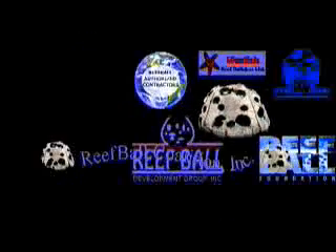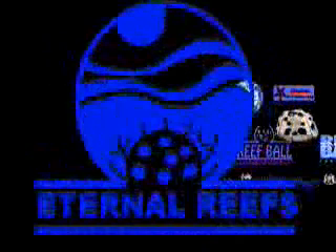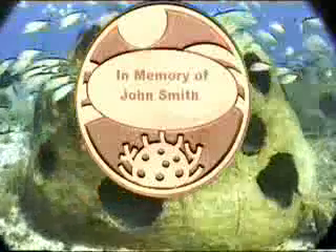The Reef Ball Coalition is an ecotourist operator that provides individuals with a chance to participate in ecologically needed projects to build and deploy ReefBalls while enjoying a relaxing vacation in exotic destinations. Eternal Reef Balls is a company that helps folks build Reef Ball memorial reefs in memory of loved ones, often incorporating cremated remains within the ReefBalls, always located in a place of ecological need to help restore critical reef habitat.